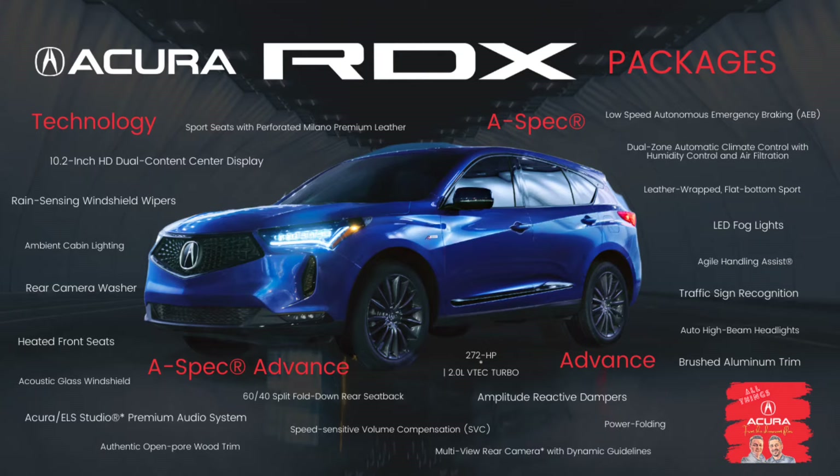Welcome back to All Things Acura. I'm Justin and I thought it would be a good video to dive into all the different packages and what you get in each of them. We're going to break it down through all of them. I'm going to try to go through this as timely as possible, but there's a lot of equipment and a lot of stuff that you can get on the Acura RDX.